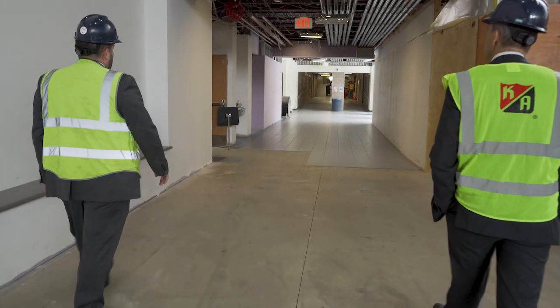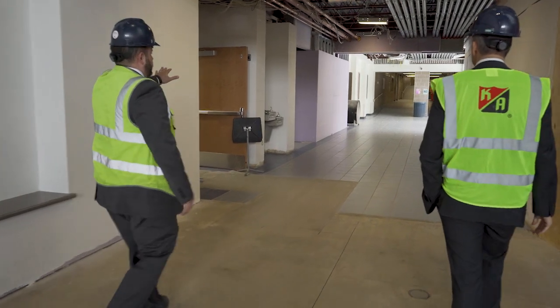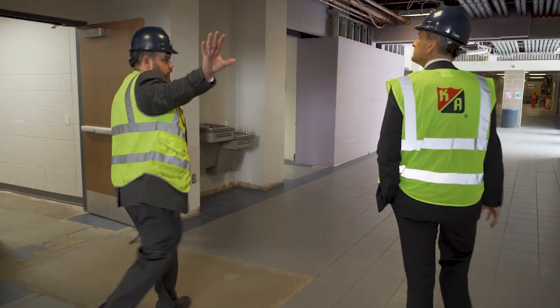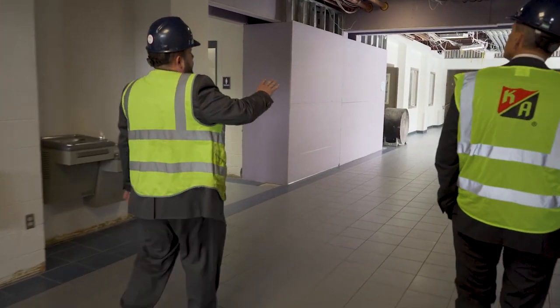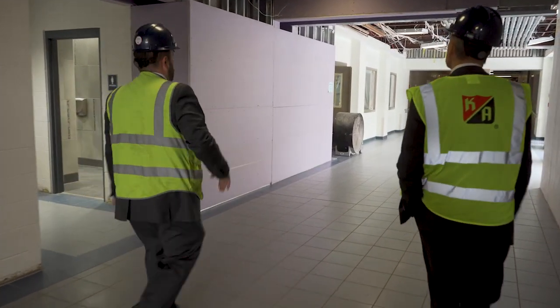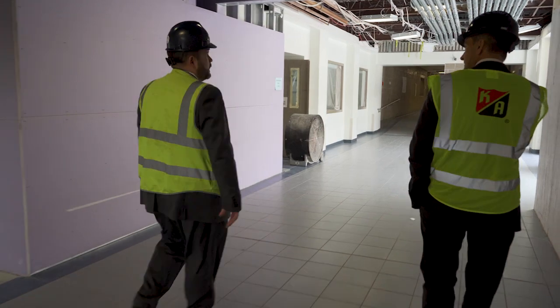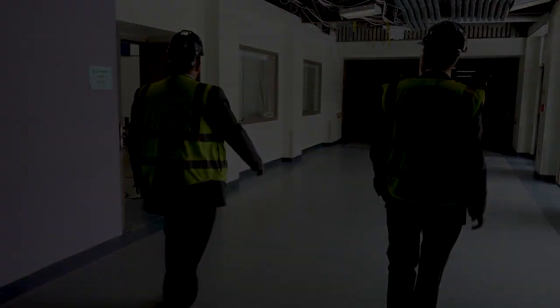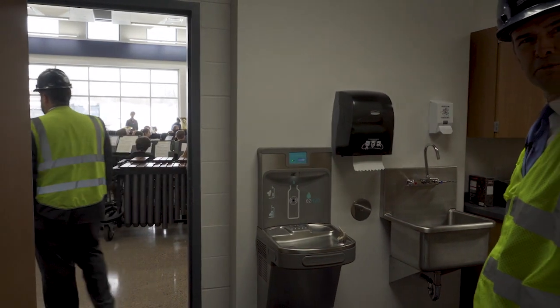The majority of the power for this building actually comes from over in the northeast corner, so all this conduit is running to feed the rest of the building. They've had to run all this new conduit here to get power to the different areas. That's water lines there, and this is conduit right here. And obviously, the new band room.